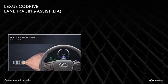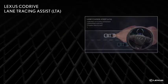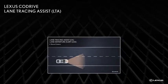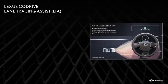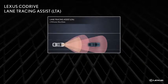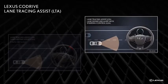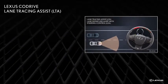One component of Lexus CoDrive is Lane Tracing Assist, which assists the driver on roads with many curves or in traffic. Lane Tracing Assist includes several functions designed to alert the driver when the vehicle might depart from its lane, and provides assistance by operating the steering wheel to keep the vehicle in its lane.